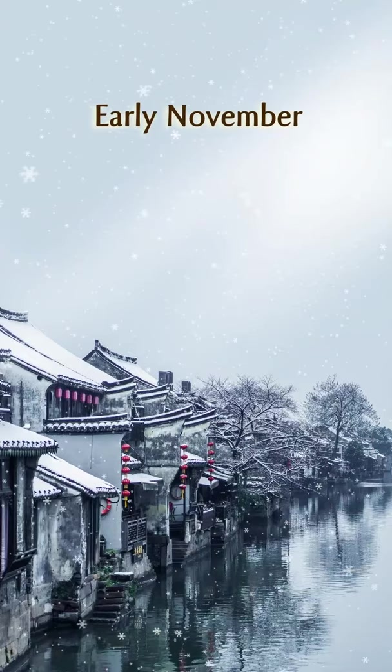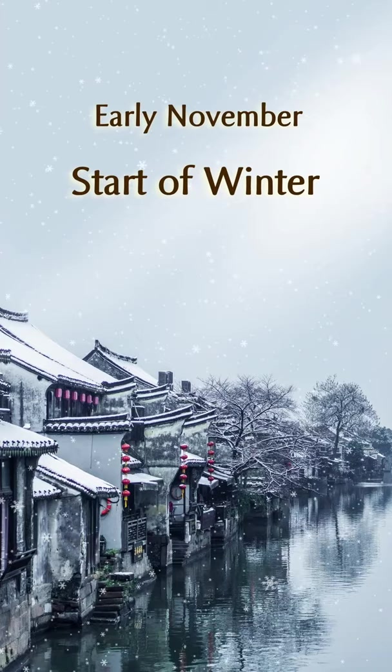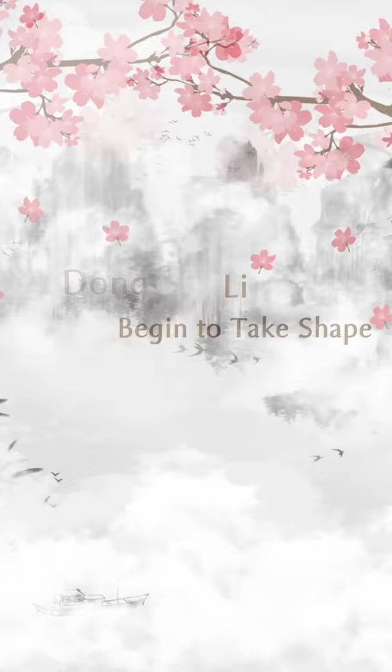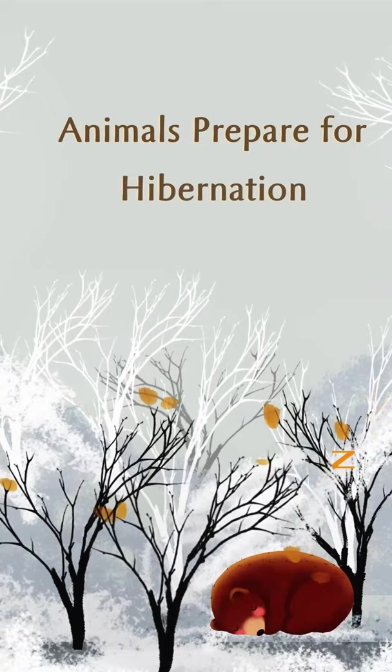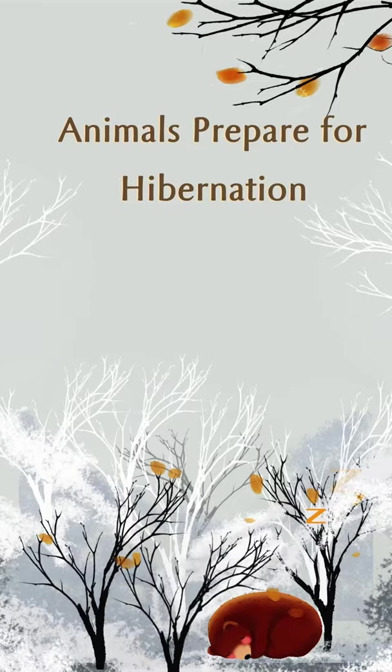In early November comes the third solar term of the winter season: start of winter. In Chinese, it is called li dong, in which li means begin to take shape and dong means winter. When winter is approaching, crops harvested in autumn are stored up and animals are preparing for hibernation. A leisurely winter awaits everything on earth.